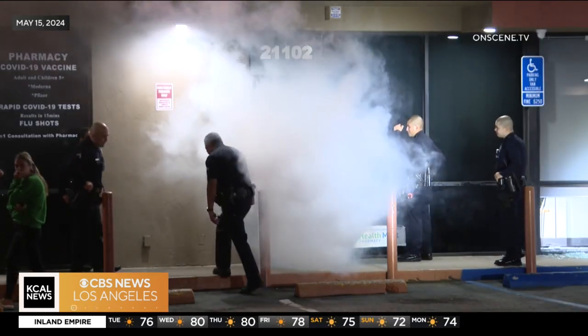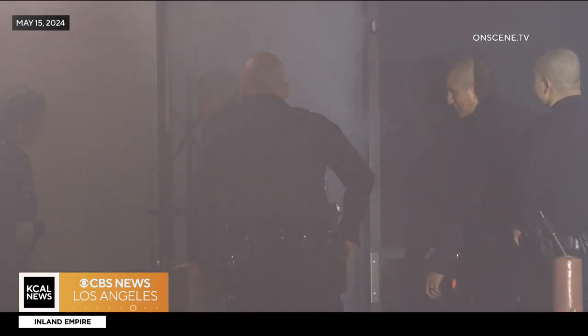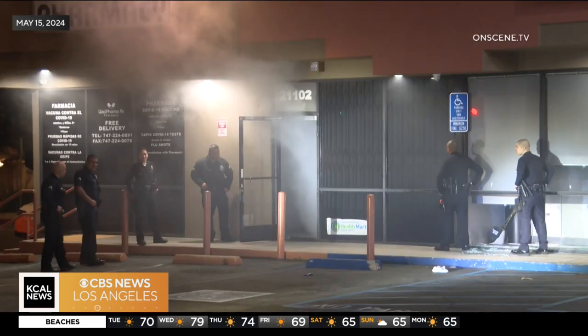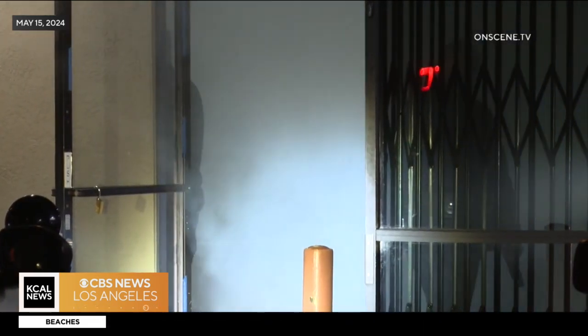That's exactly what happened last May when there was a break-in at a pharmacy in Chatsworth. Fog was still spilling out of the shop when police and the owner arrived. The thieves were nowhere to be found, scared away by the mysterious-looking haze.